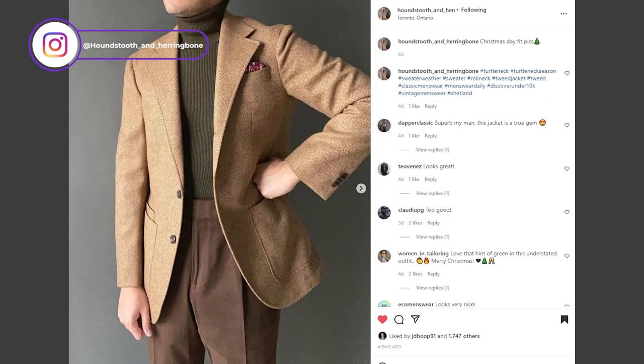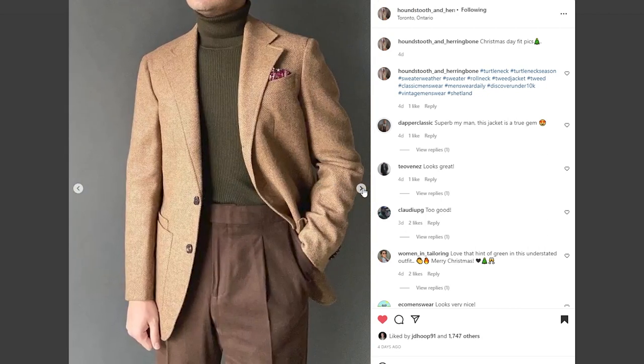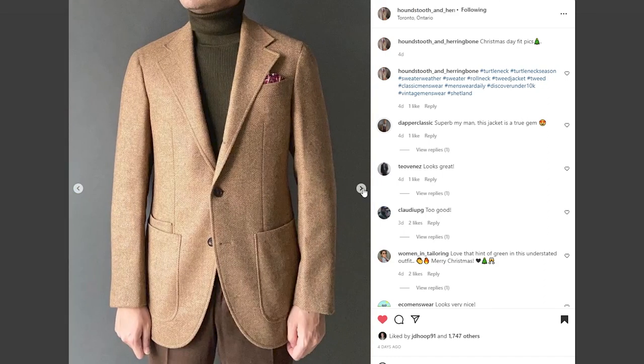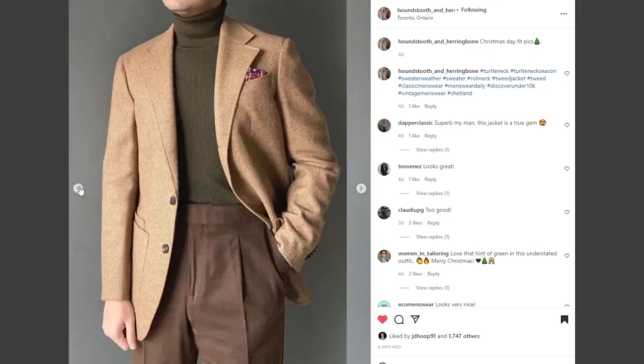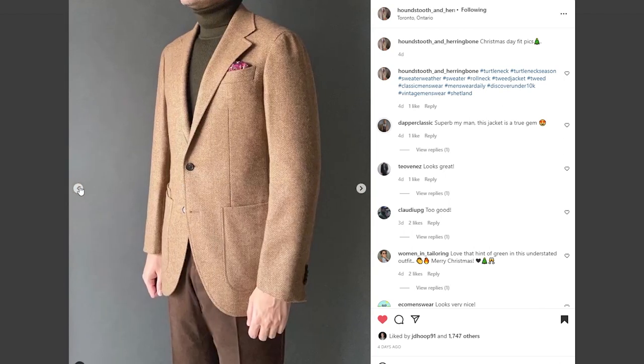My second favorite outfit from Christmas Day comes from the Instagram account Houndstooth and Herringbone. In the photo, he's wearing a wheat herringbone tweed sport coat with a burgundy pocket square, an olive ribbed turtleneck, and brown moleskin trousers. What I love most about this outfit is the color combination — the light brown of the sport coat, the green of the turtleneck, and the brown of the trousers make up a terrific trifecta of earthy tones, punctuated very nicely with the burgundy pocket square. There's also a very interesting blend of textures: the rough surface of the tweed, the ribbing of the turtleneck, and the soft, almost matte brown of the moleskin trousers. A very understated but superb outfit.